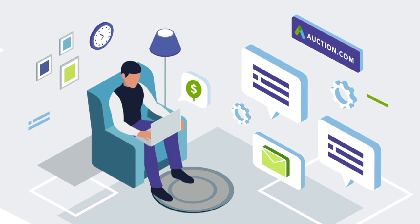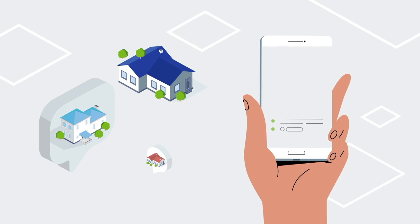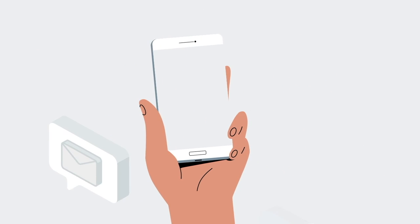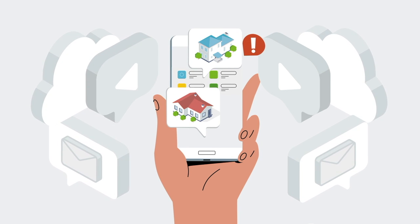With the Auction.com app, you'll be able to research, monitor, and even bid on properties from anywhere. Using Auction.com couldn't be easier. Create a free account and save your favorite searches. Follow the properties you're interested in closely with custom notifications and hand-selected property recommendations.